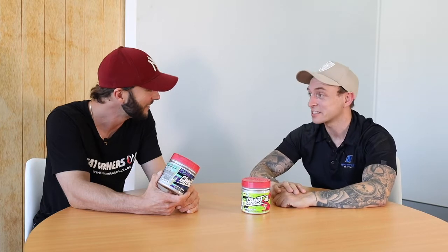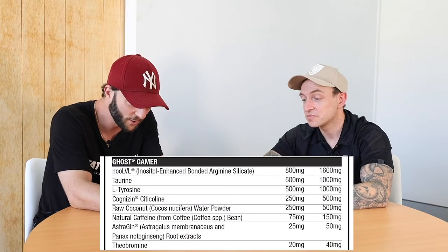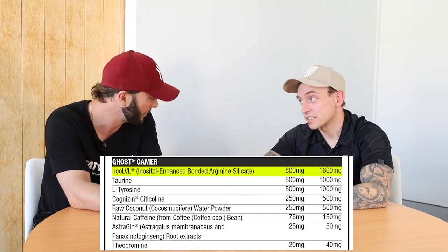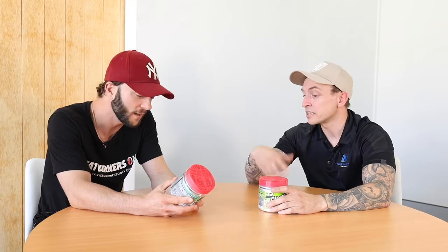I've been doing two scoops in the morning. I've actually gone in blind — I haven't even seen what's on the label yet — so should we get into the ingredients? Let's do it. First of all, we've got Inositol Enhanced Bonded Arginine Silicate, so a bit of blood flow. That Nuvole trademark version is also good for focus as well — it obviously increases blood flow, and you might otherwise see it in products for pump, but it also helps for the focus side of things.